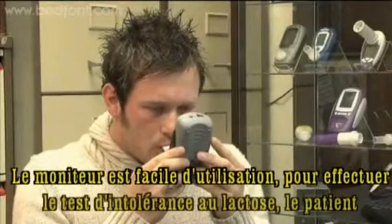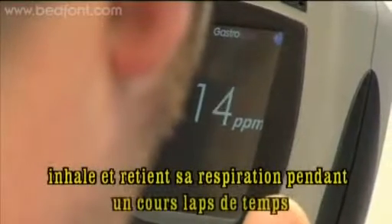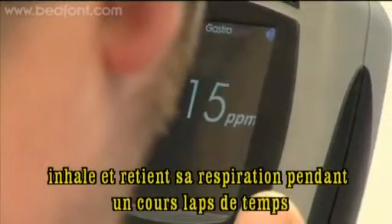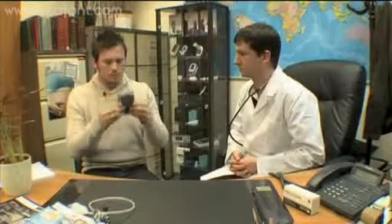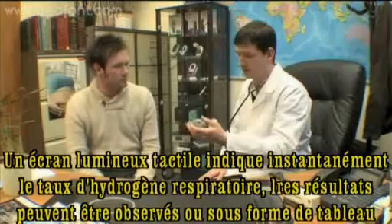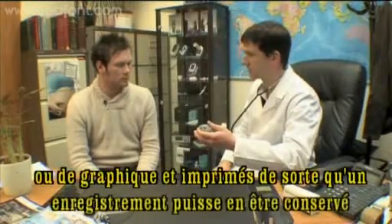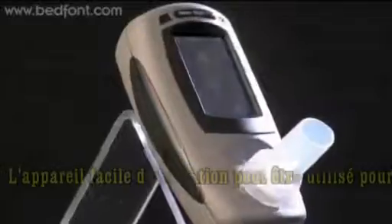The monitor is easy to use. To test for lactose intolerance, the patient inhales and holds their breath for a short period of time and then exhales. There's a colour touch screen which shows instant breath hydrogen results, which can be viewed in both a table or graphical format and printed so a record can be retained.